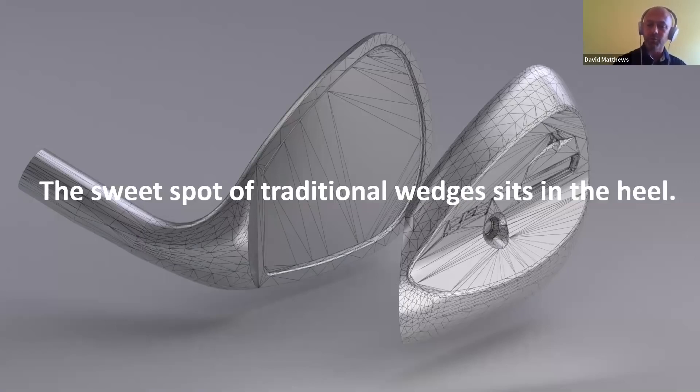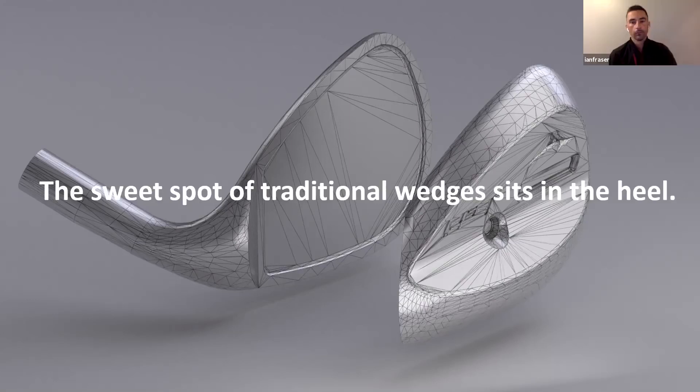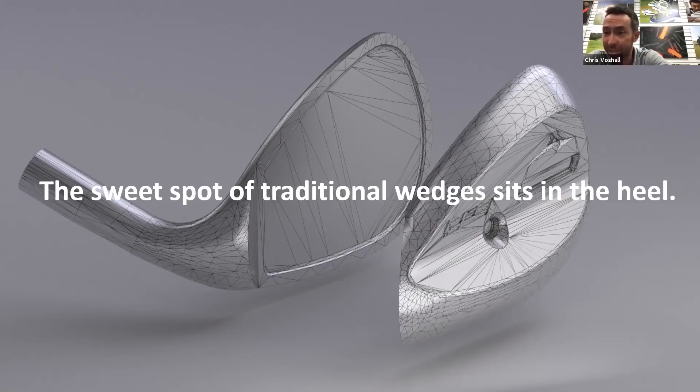The story I like to tell is: look at how clubs have modernized over the decades - drivers went from small persimmon to massive chunks of titanium, irons got bigger and more forgiving, putters went from answer-style blades to big mallets that better players now use on tour. The wedge has been one of those clubs where the cosmetic and what's been deemed beautiful on a wedge hasn't really changed or evolved.